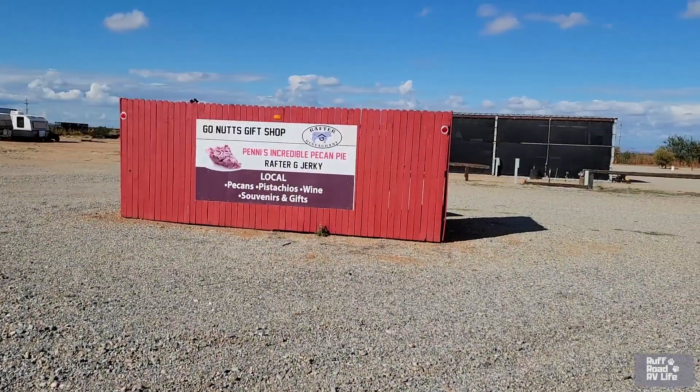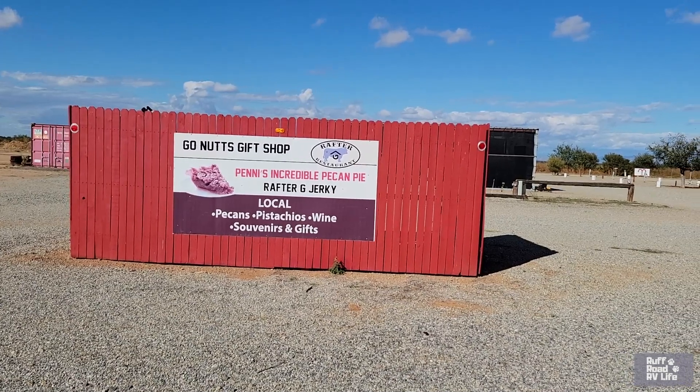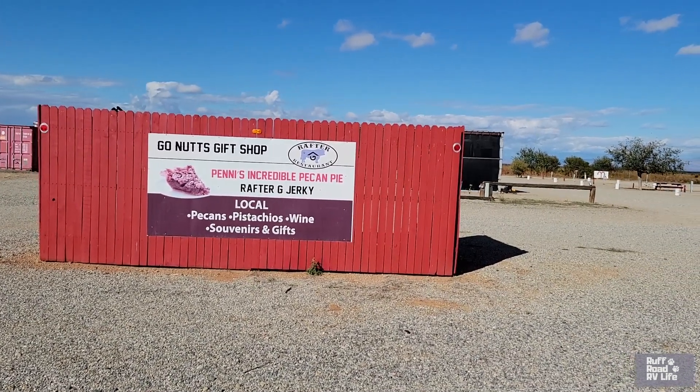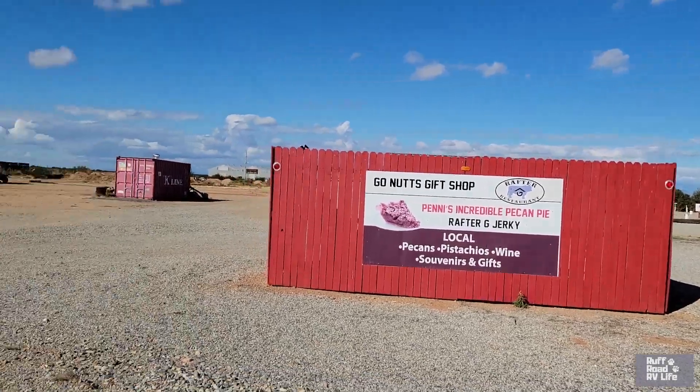This is a private park and Sharon's gonna do a walk around and show you what this park is about. Here's the cool thing about this place — they have the Go Nuts gift shop with incredible pecan pie, jerky, pecans, pistachios, wines, souvenirs, and gifts.